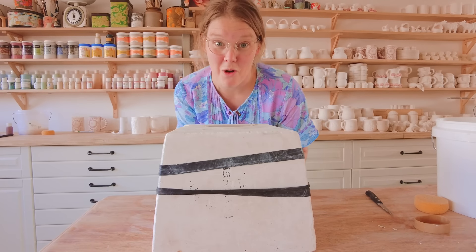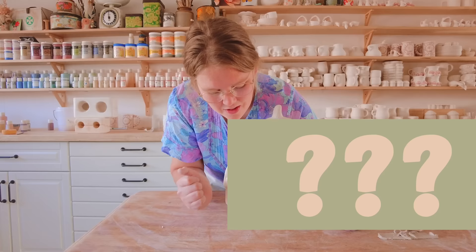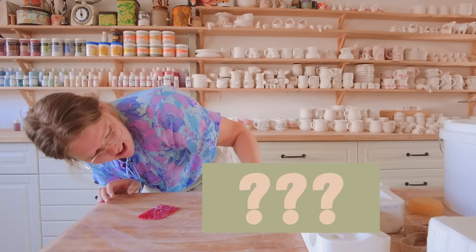This is the biggest mold I have ever done. It's so small. This face — how can I say no? That is gorgeous. I love this.